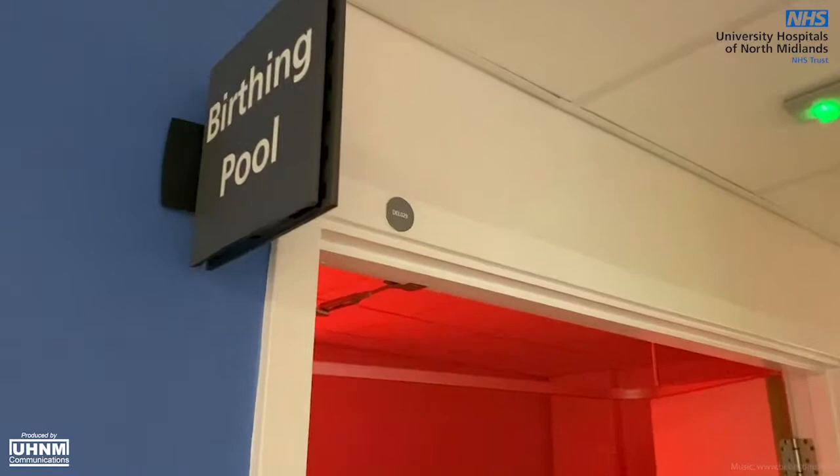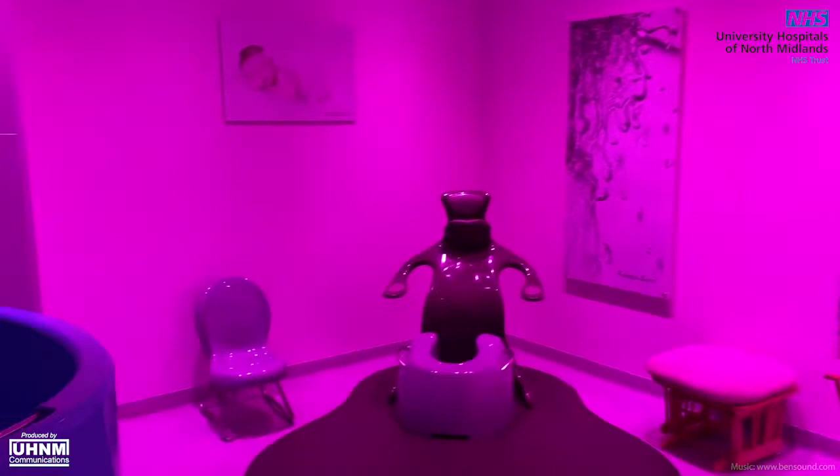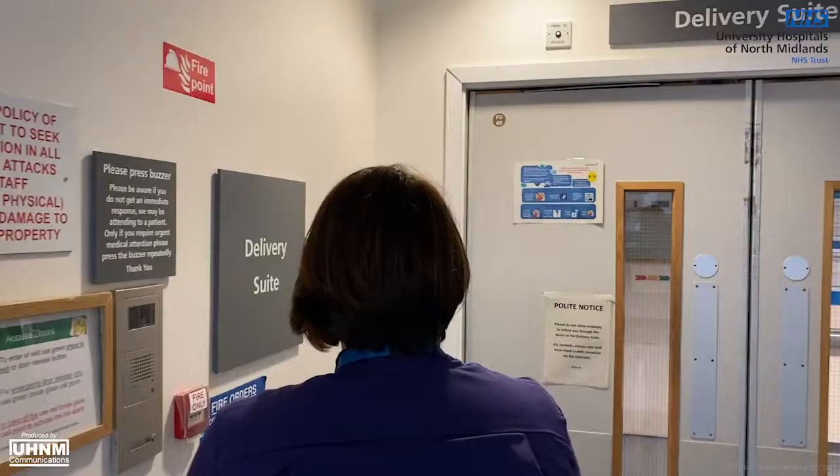Here you will be cared for by midwives and maternity support workers. Low risk labour care is provided within the centre including the option for water birth.